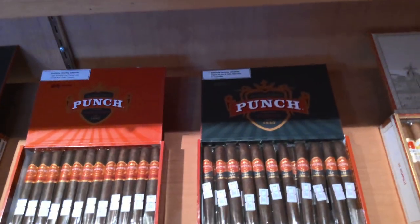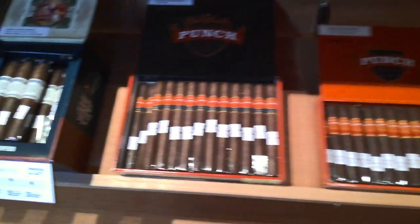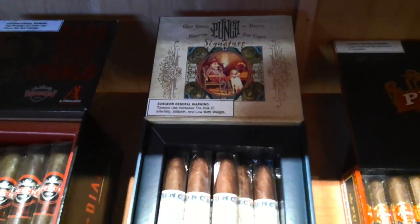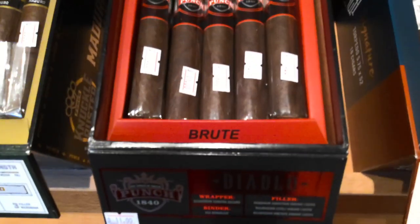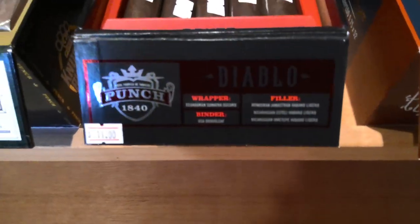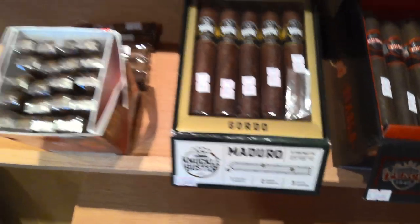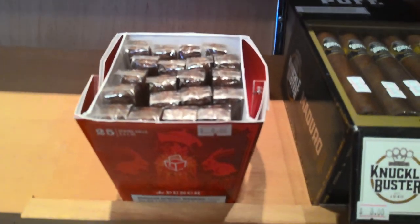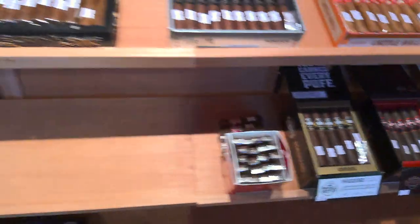We've got a nice selection of Punch — the Rare Corojo, the Classicos in two different sizes, and the Punch Signature. Punch is also by AJ Fernandez, so we've got the Diablos, the Knuckle Buster Maduros, and the new Punch Spring Rolls — kind of a gimmicky package but they're new.